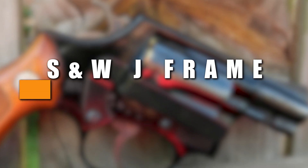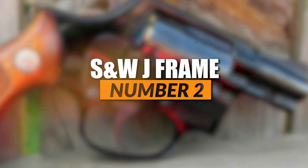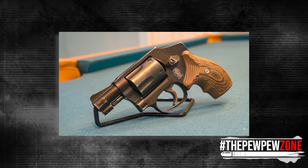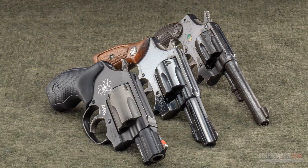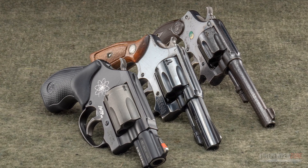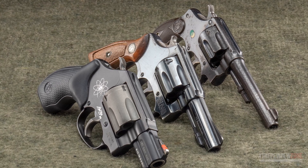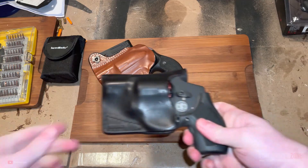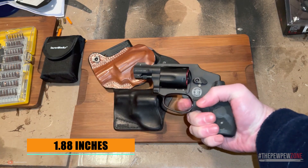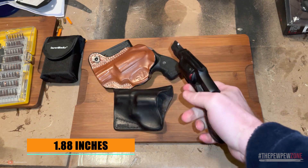The Smith & Wesson J-Frame. The J-Frame is a double-action revolver that can be had in either .357 Magnum or .38 Special. There are many variants — for instance, the Airweight models are chambered in .38 Special Plus-P, so you can load more powerful rounds. All J-Frames have very short barrels, usually 1.88 inches, and therefore these revolvers are only effective at close range.